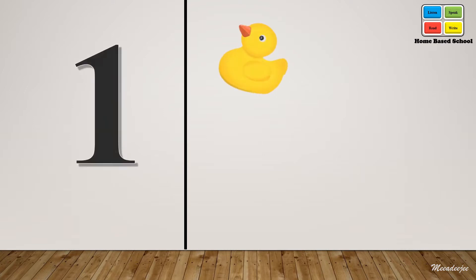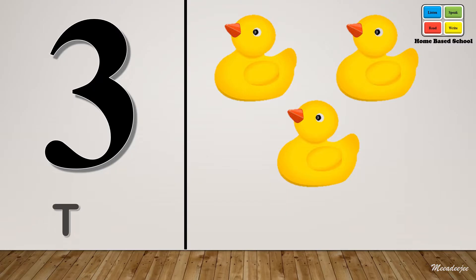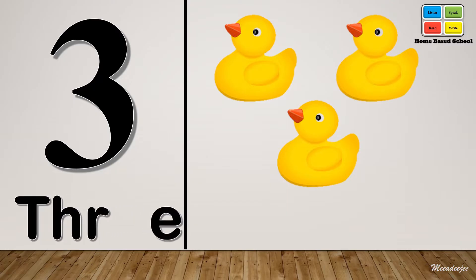One, two. Three — T-H-R-E-E. Three, three.